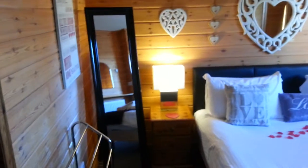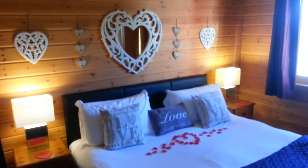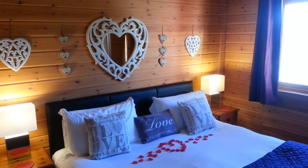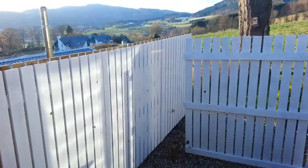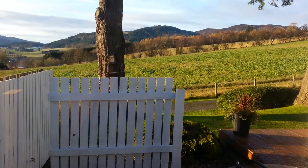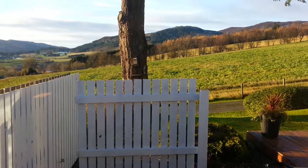Here's the bedroom, done up in a love theme for today's visitors. Again, very nice and cosy, warm, and enjoying a fantastic view over to the surrounding hillsides. I'll show you the outside with the next video.